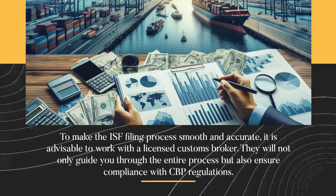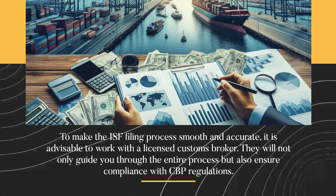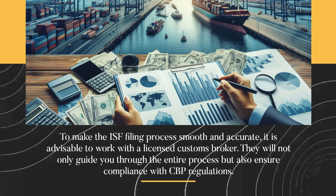To make the ISF filing process smooth and accurate, it is advisable to work with a licensed customs broker. They will not only guide you through the entire process but also ensure compliance with CBP regulations.